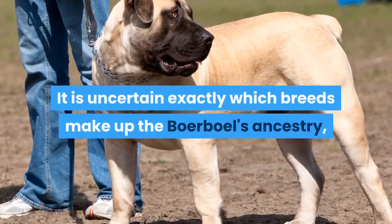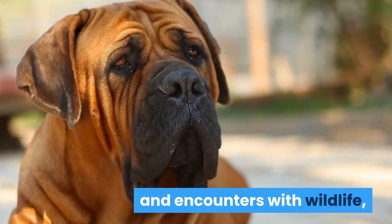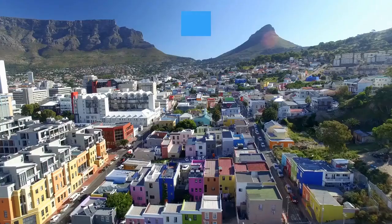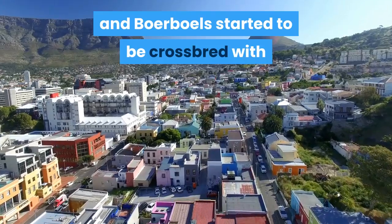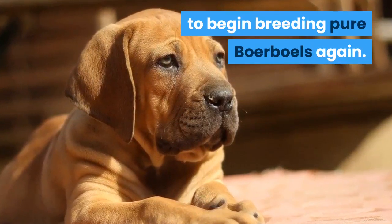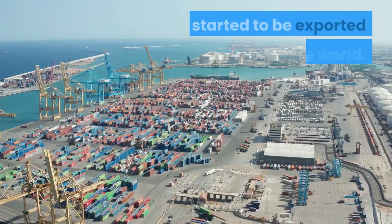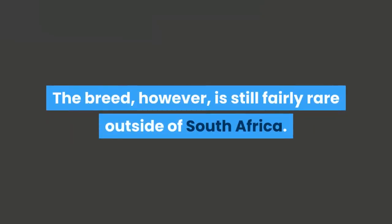It is uncertain exactly which breeds make up the Boerboel's ancestry, but only the strongest dogs were able to survive the hot weather and encounters with wildlife, which contributed to the Boerboel's tenacity and strength. After the World Wars, South Africa became more urbanized and Boerboels started to be crossbred with other dogs without regard for breed purity. In the 1980s, however, a group of breed enthusiasts sought to begin breeding pure Boerboels again. Due to their efforts, the Boerboel gained popularity in South Africa and started to be exported around the world, though the breed is still fairly rare outside of South Africa.